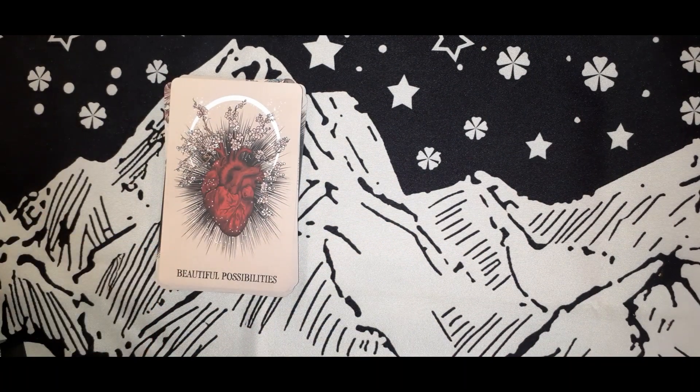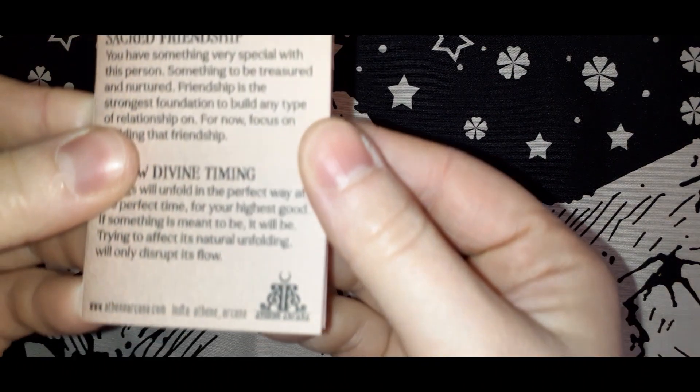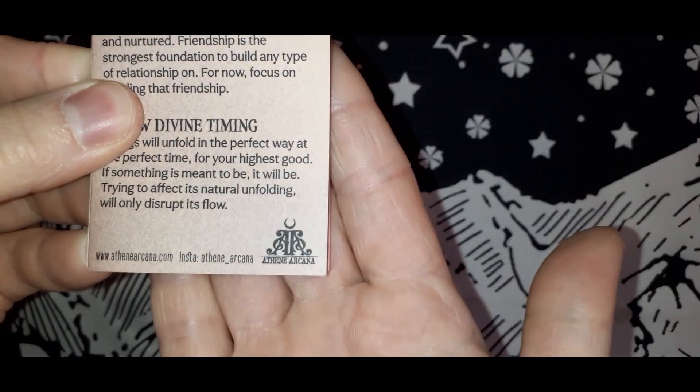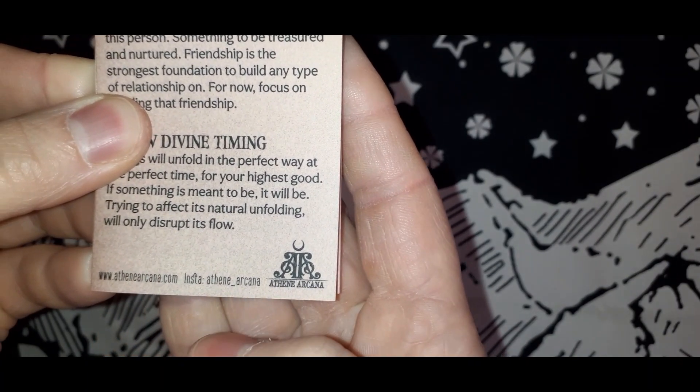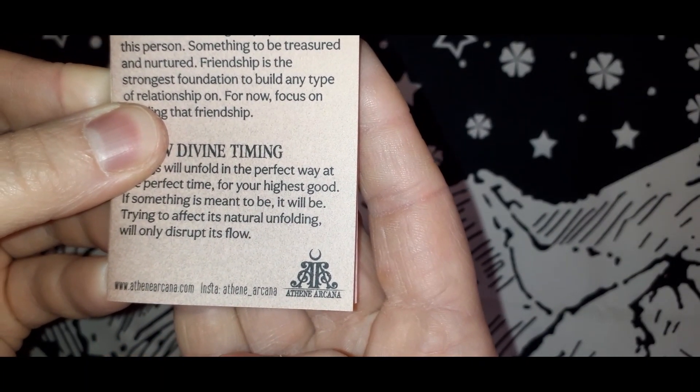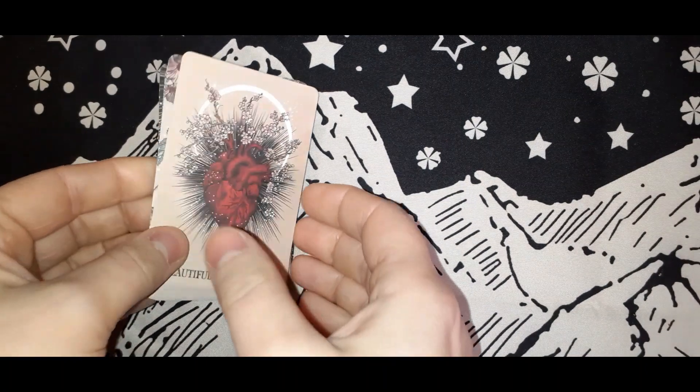And that is the entire deck. As I said, it is not very big. If you want to know the artist, that website and Instagram information is right there. It's a cute little deck.